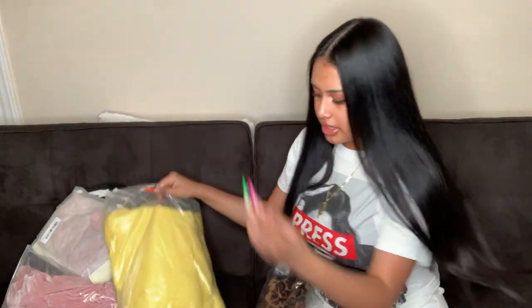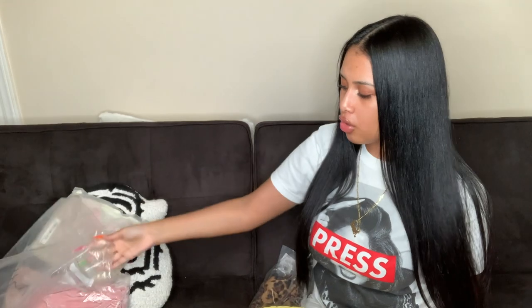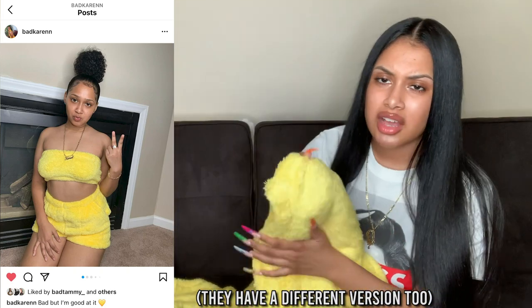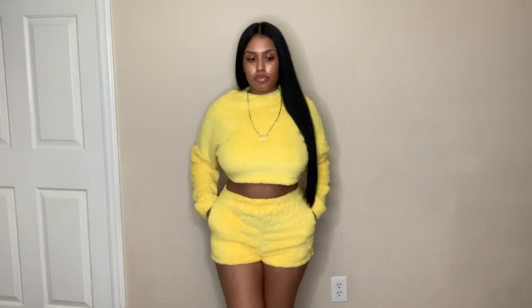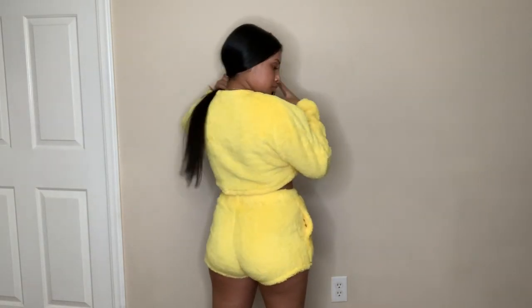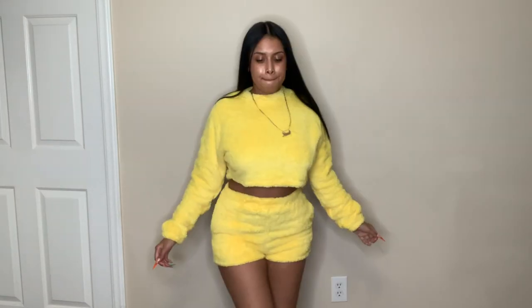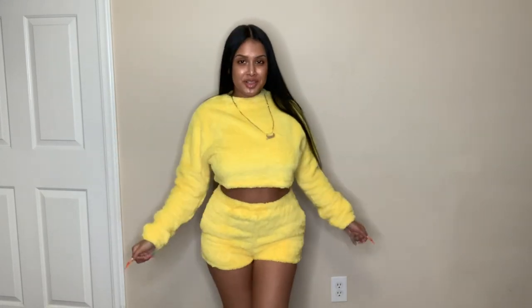The next thing is this yellow two-piece fuzzy set. I've been wanting this set for a minute and every time I tried to order it, it was sold out — it literally stays sold out. They have it in pink, yellow, white, and black, but yellow caught my attention more. It's a cute little fuzzy set to chill in the house when it's cold. I got a size medium. The sweater is a little cropped with long sleeves, the material is really soft, and it comes with little booty shorts with pockets on both sides.